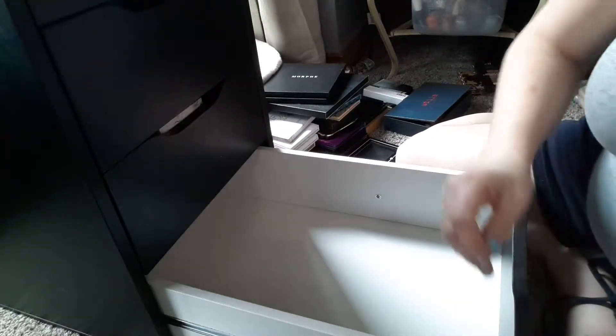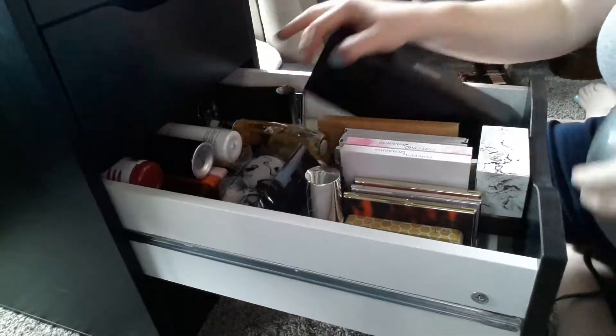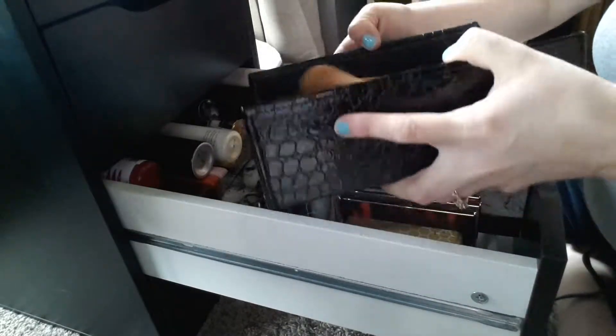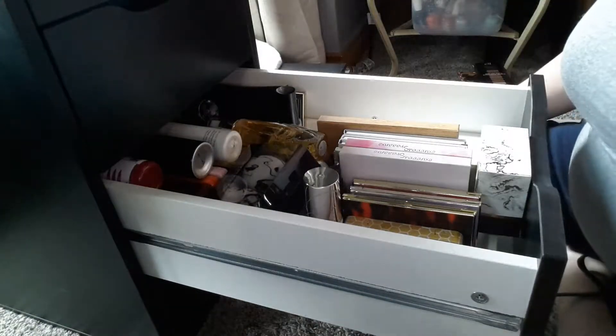Milani — flying everywhere. I needed a drawer for brushes. These are Morphe brushes — I've got the Jaclyn Hill set and then I also have the Bretman set. I absolutely love Morphe brushes, they're my favorite.